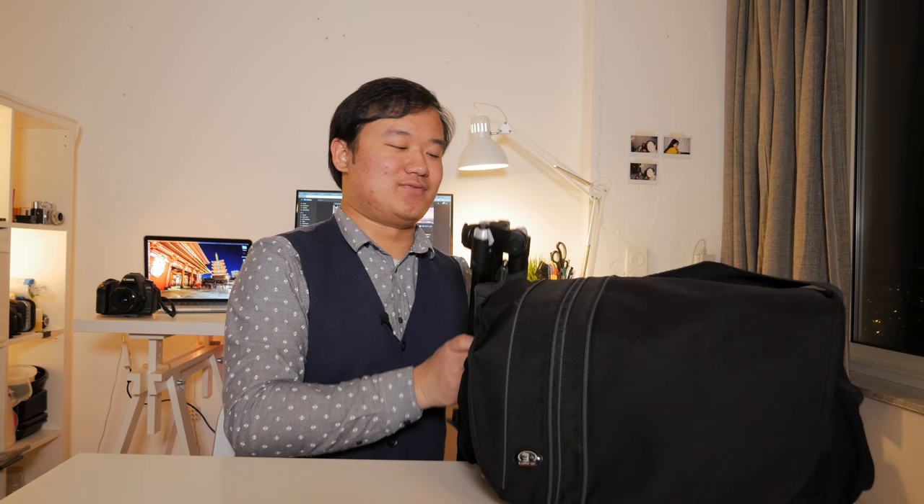Apart from my computer which is back there — it's the Retina 15-inch MacBook Pro, it was the flagship back in 2013 but it's quite old now. Anyway, let's get into the actual equipment and bag.